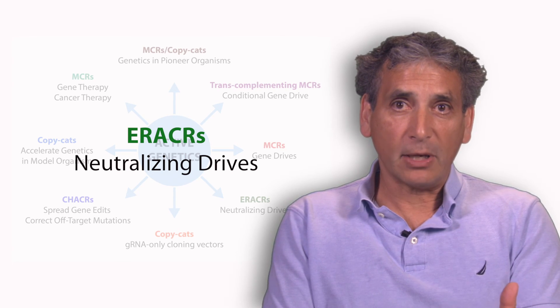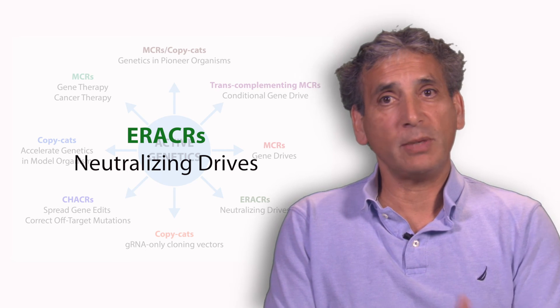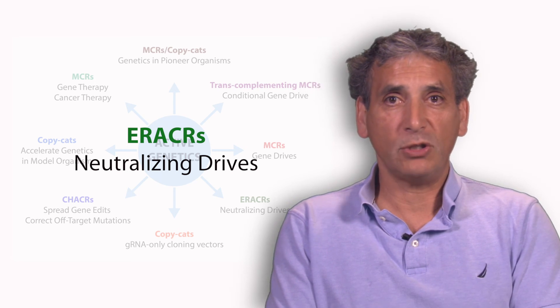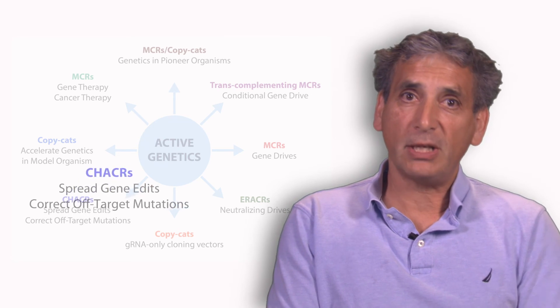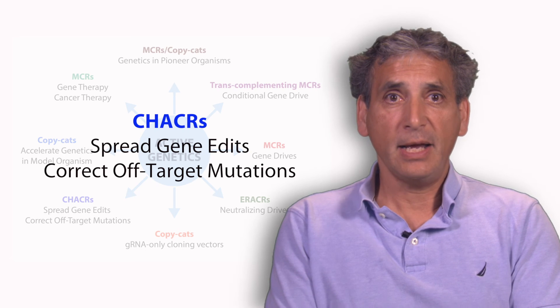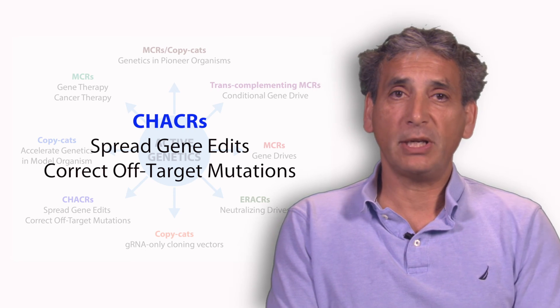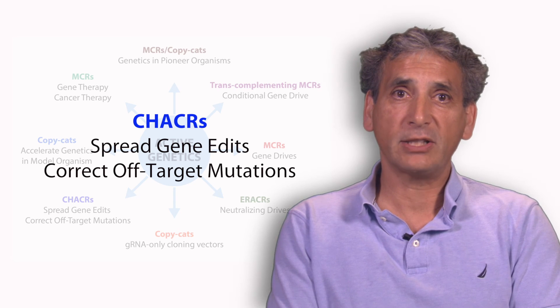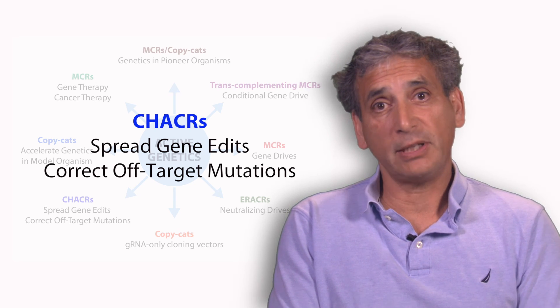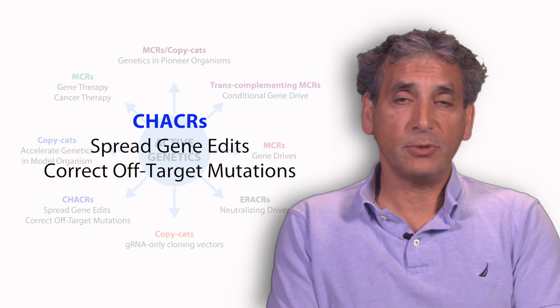The key feature of the eraser is that it doesn't carry its own source of Cas9, so once the eraser is in the genome, it can no longer create any kind of mutagenic effect. A related element is called a chaser, which also lacks a source of Cas9. Instead of targeting the MCR, it targets a separate site in the genome and can correct off-target effects, spread gene edits, and also be adapted to be an eraser-like element by targeting the Cas9 for mutagenesis.